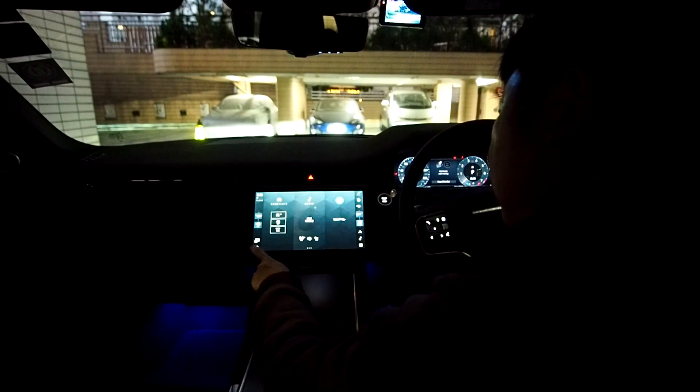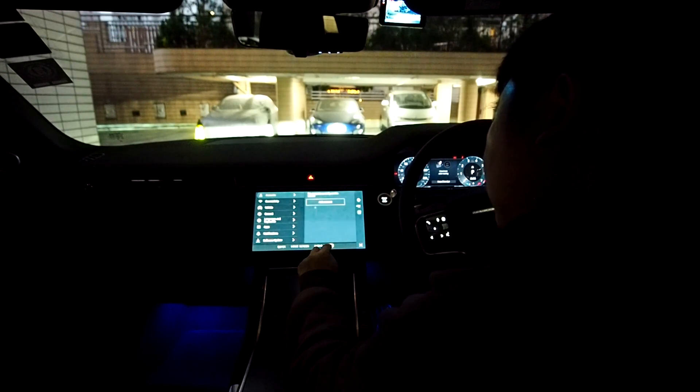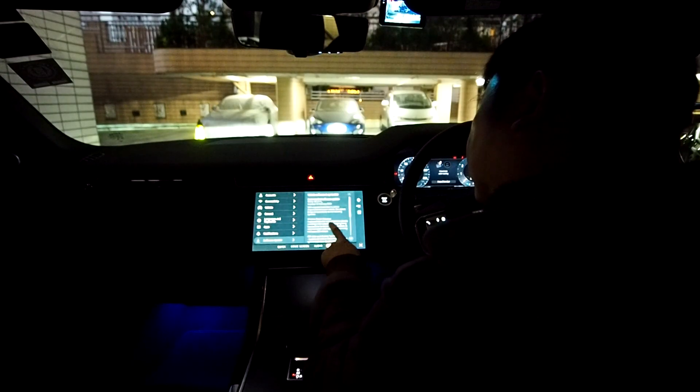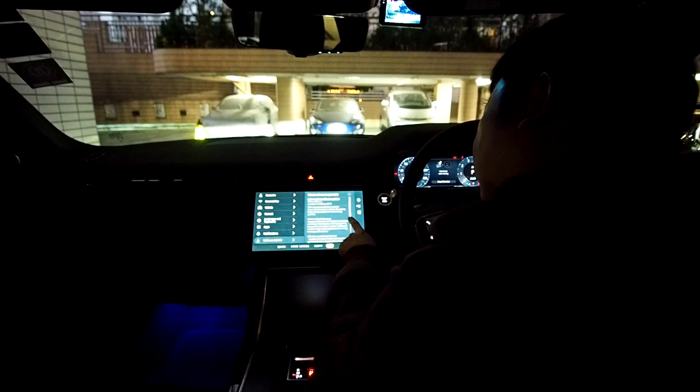This update is supposed to take 40 minutes, so I started the update at night and went back to check on it in an hour or so. I checked on the software update in the infotainment system and it indicated that the update was completed with no issue.